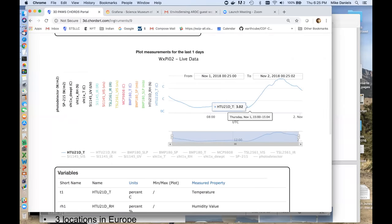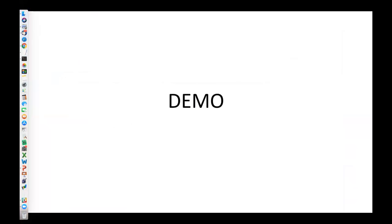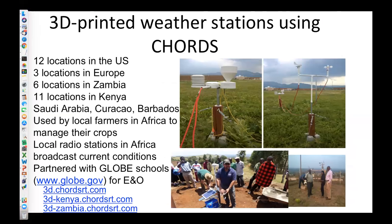I encourage you to go to this site and play around with it yourself to get more information. I'll give you a couple of examples of where we're using CORDS right now. As I mentioned, there are 3D printed weather stations with several dozen locations. There's also a group at NCAR doing these — the designs are open source so other people can just pick up the diagrams and print them. One of the philosophies is that in remote regions of the world it's difficult to get parts, but if you have a 3D printer you can print your own parts if something fails.